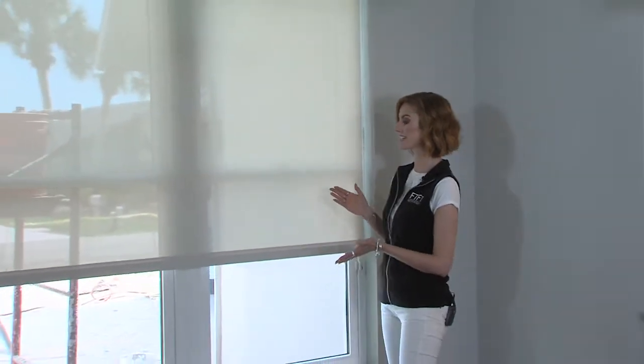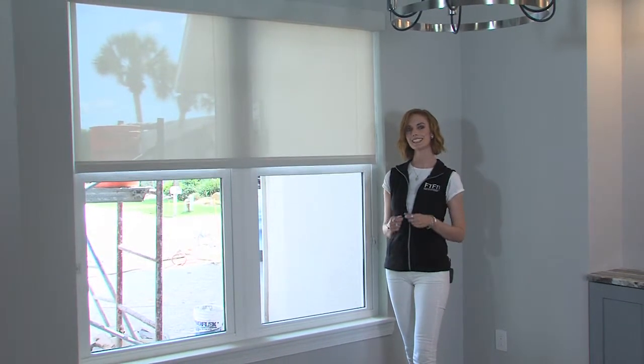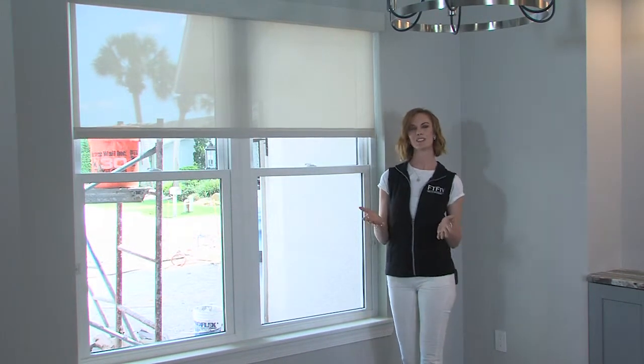Hi, I'm Dani Reeves with First to the Future TV, right here in Palm Coast, Florida at the First to the Future home, and I've got to show you something. I'm standing right here in front of Skyco's ultra quiet motorized shades. We were able to talk to them at the CES show in Las Vegas. Why don't you take a look?